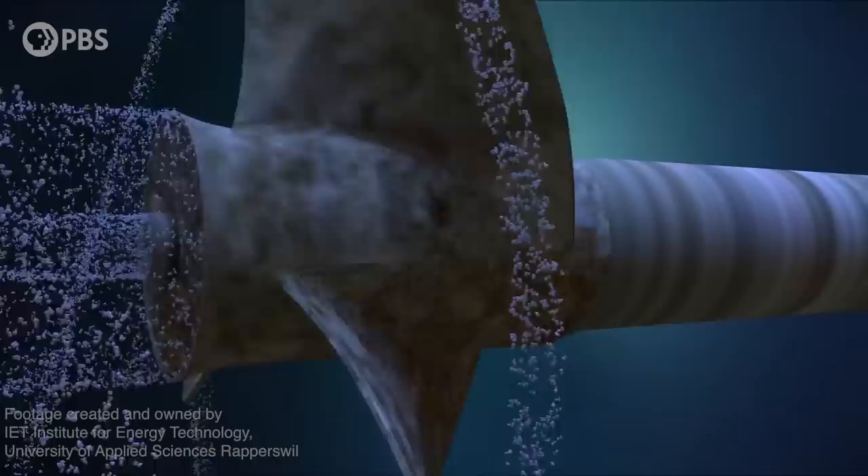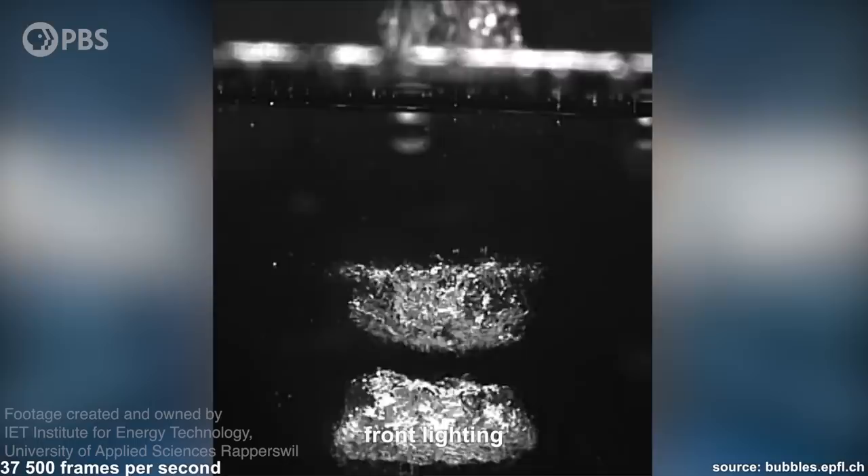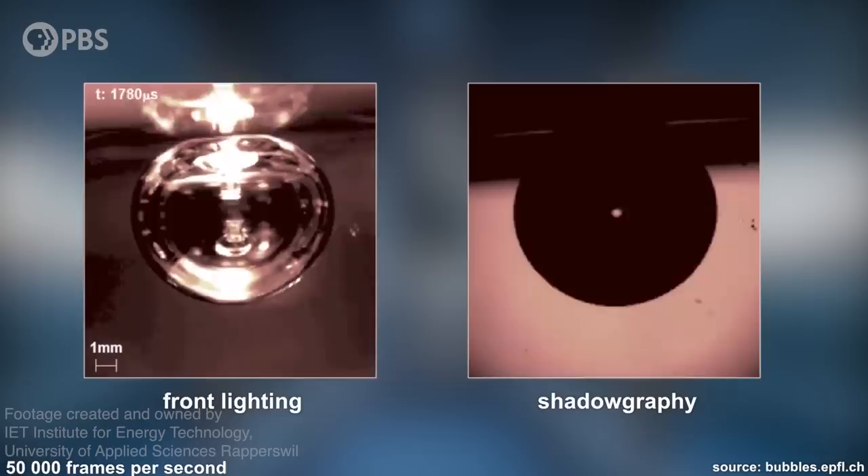When the pressure behind the propeller dropped below 0.46 atmospheres, the water vaporized. But as soon as the propeller slowed down or the bubbles moved away from the propeller, the bubbles would collapse — but super violently. The collapse takes less than five milliseconds. It's so violent that they damage metal propellers little by little. The bubbles will even sometimes collapse with so much power they release a flash of light in a process called sonoluminescence.